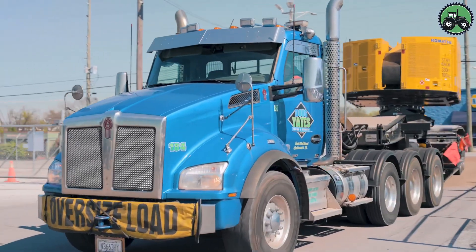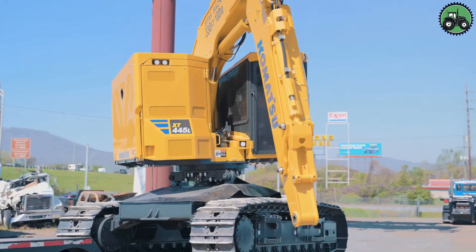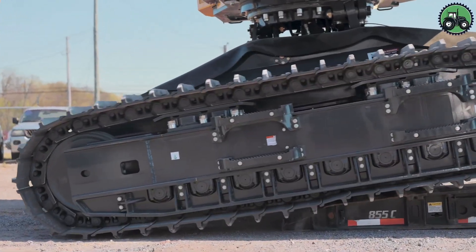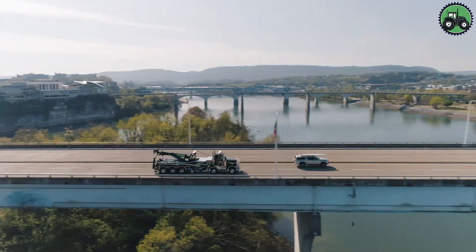From construction sites to industrial facilities, the Komatsu XT-445L and Komatsu PC-490LC play a pivotal role in facilitating the logistics of heavy equipment, driving progress and innovation in the field.